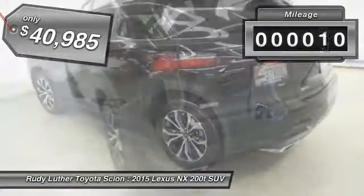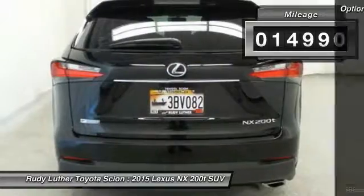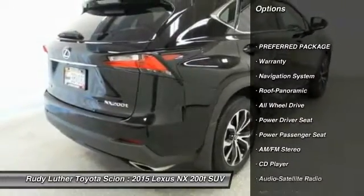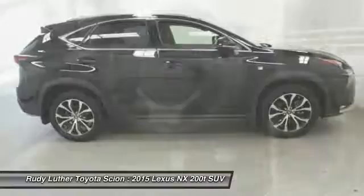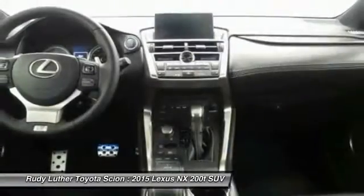This vehicle has less than 15,000 miles. Here are some of this vehicle's great options: power passenger seat, anti-lock braking system, traction control, all-wheel drive, navigation system, Bluetooth wireless data link for hands-free phone, air conditioning front, power steering, alloy wheels, cruise control.